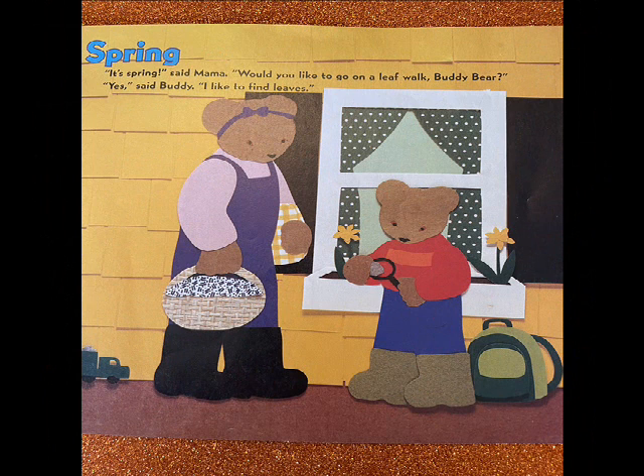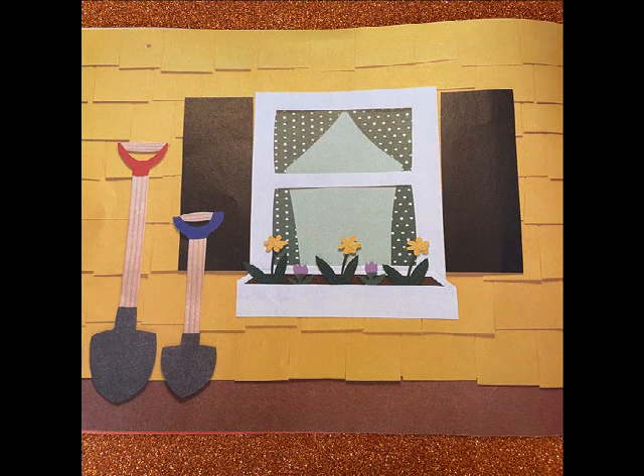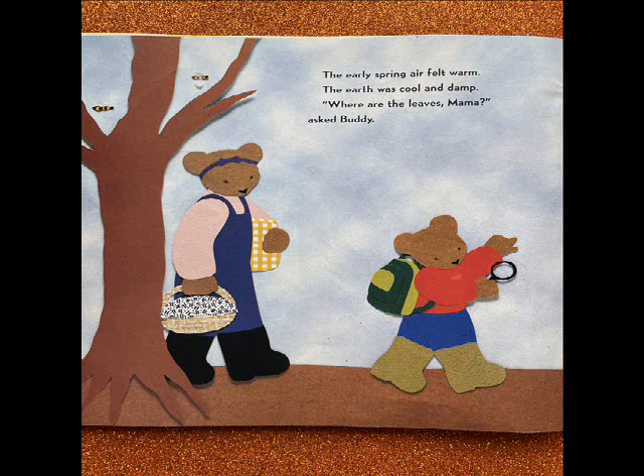Spring! It's spring, said Mama. Would you like to go for a leaf walk, Buddy Bear? Yes, said Buddy. I like to find leaves. The early spring air felt warm. The earth was cool and damp. Where are the leaves, Mama? asked Buddy.